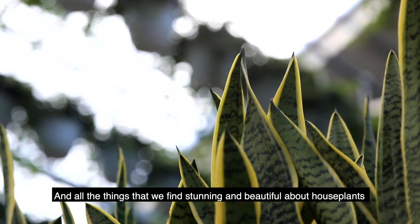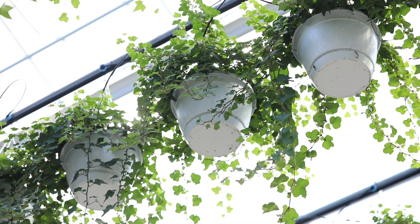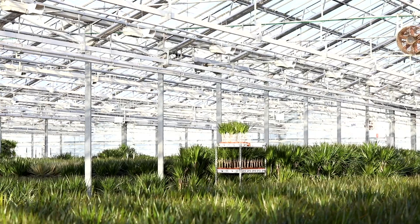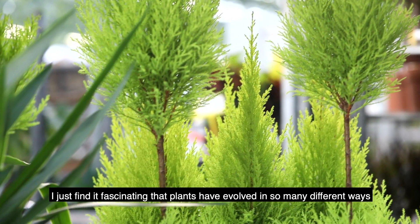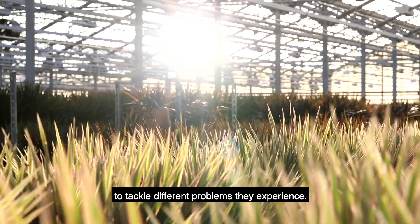All the things that we find stunning and beautiful about house plants — usually they're some practical adaptation that the plant has made to its environment. I just find it fascinating that plants have evolved in so many different ways to tackle different problems they experience.